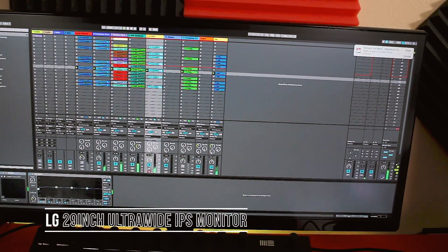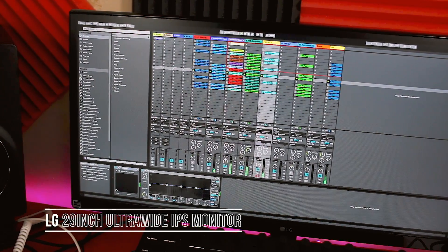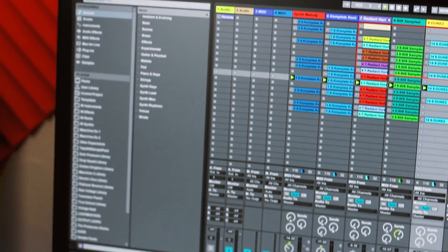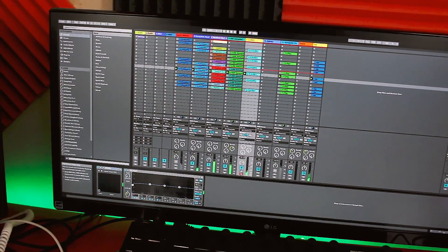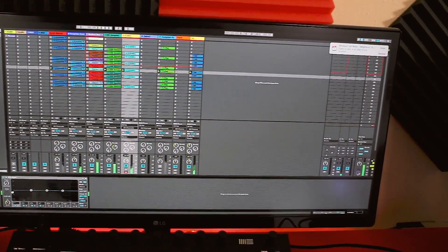My monitor is an LG 29-inch ultrawide IPS monitor. I love having an ultrawide monitor — I can see everything on the screen at once and there's just so much real estate. The best part is I got it on sale at Best Buy for about 180 bucks, though unfortunately it's about 250 right now.